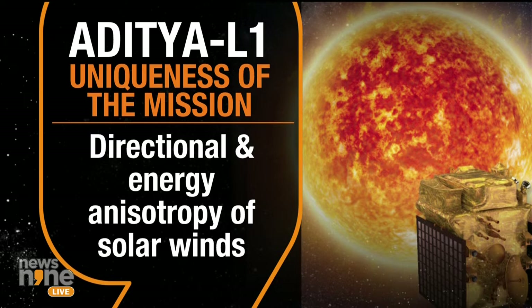Also with us on the broadcast is Devdatta Mishra, former senior scientist. Devdatta, what's your opinion on the payloads and packages fitted on Aditya L1? Would you like to throw some light? I think there are seven different packages installed — what is going to be used for what? Would you just tell the viewers that?